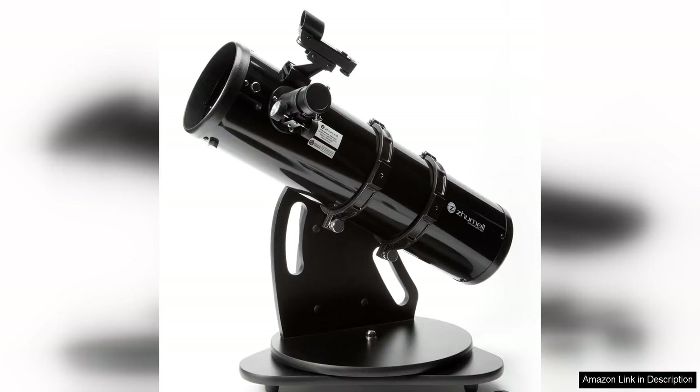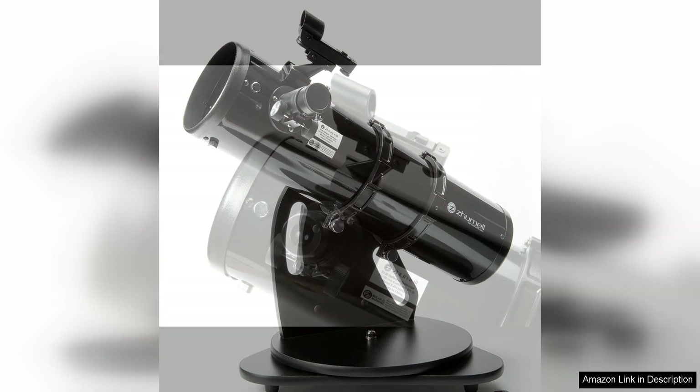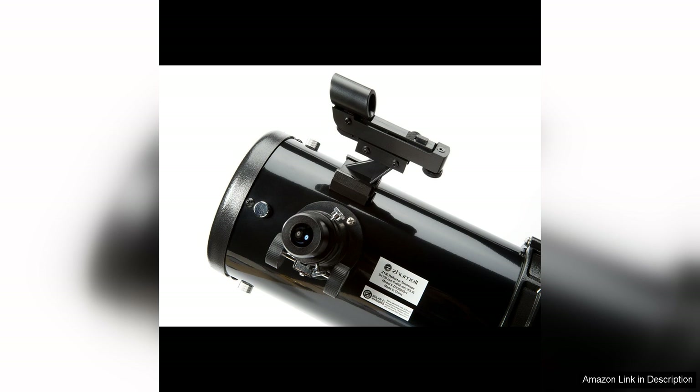The Zumel Zone 130 Portable Altazimuth Reflector Telescope is a fantastic option for amateur astronomers looking for a compact and user-friendly telescope. With a 130mm aperture and 650mm focal length, this telescope provides clear and detailed views of the night sky.